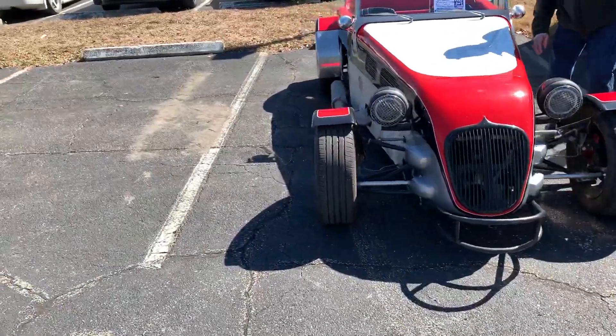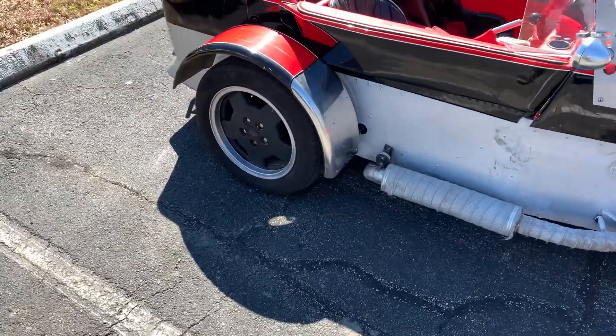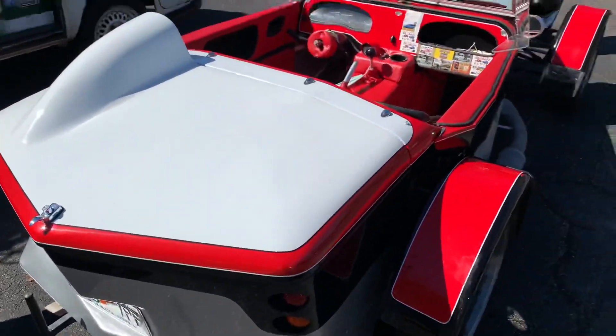Fun fact about this one — this is a hand-built car, it's not a kit. It looks to be a combination of fiberglass and aluminum.